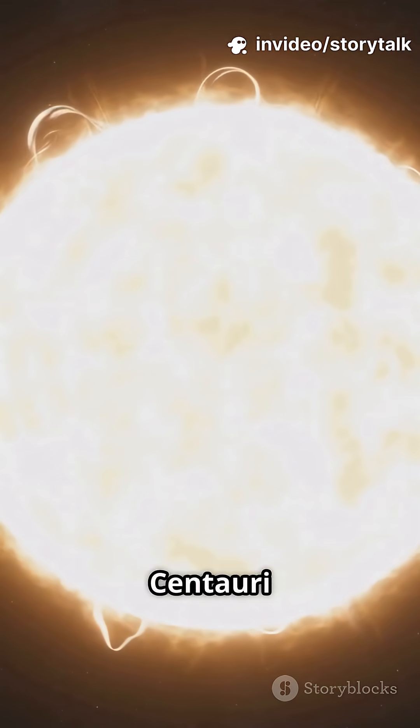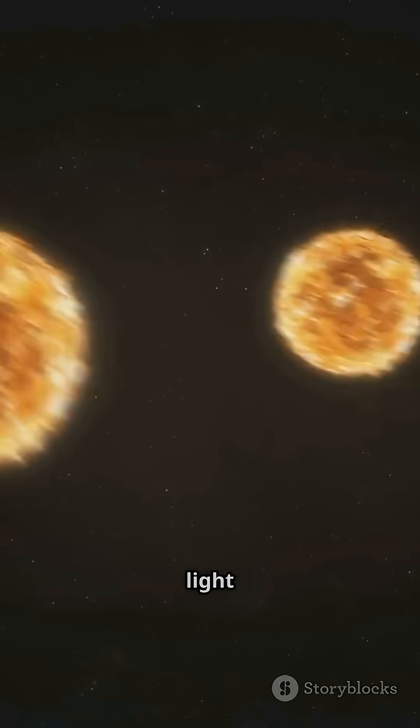Silver medal goes to Alpha Centauri A and B, a double star system just over 4 light years from us.